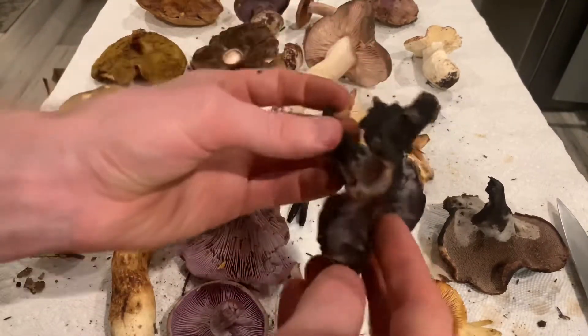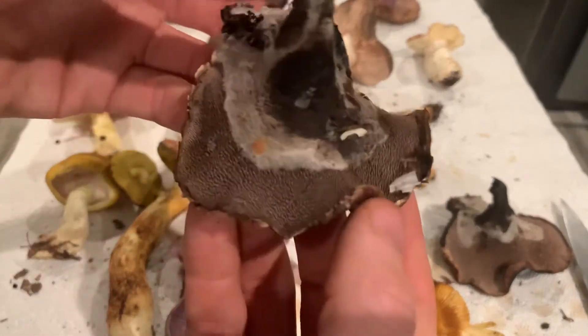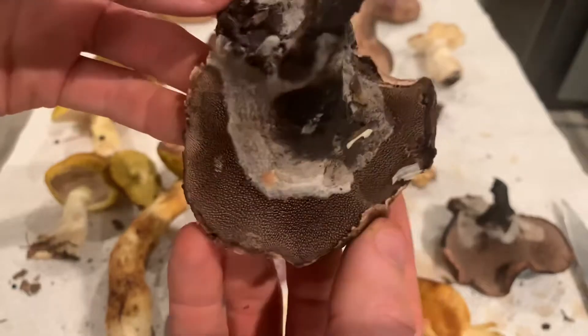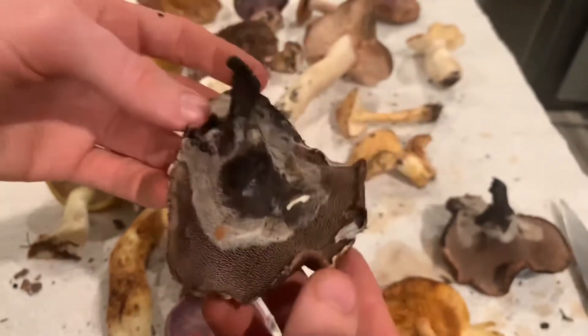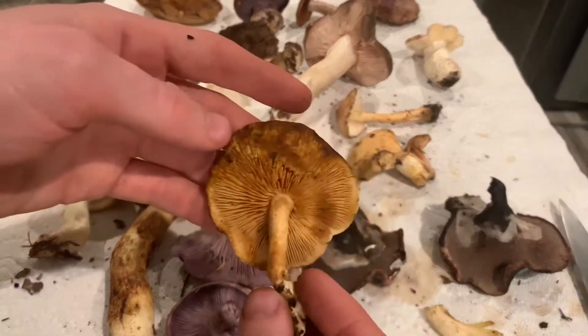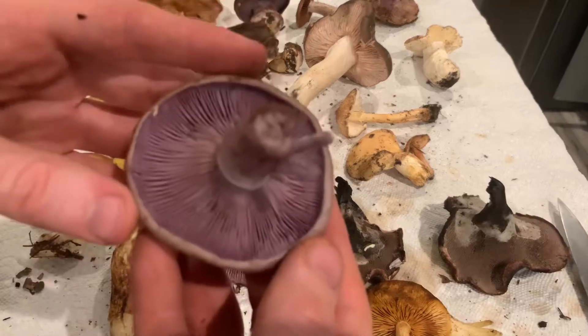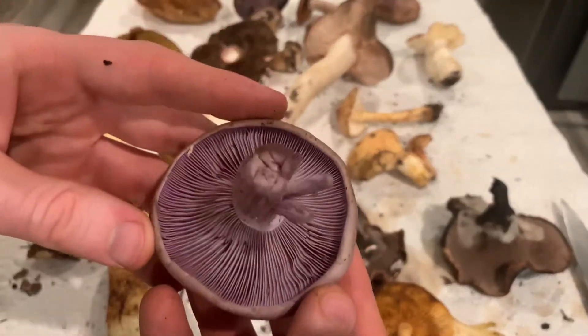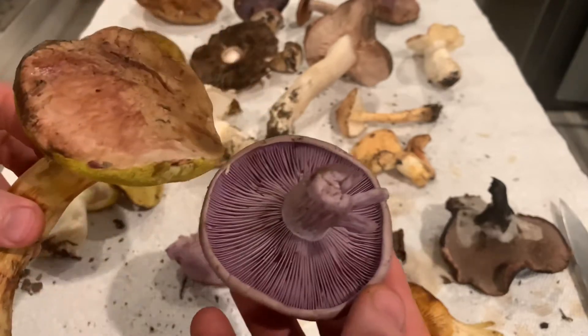These are Sarcodon of some sort — kind of purpley, crazy looking shingled hedgehog mushrooms, and you can see the crazy little teeth underneath. So cool looking. And a little Gymnopolis wood decay fungi there. Blewetts are out in season right now and there are a few other good things. Lots of interesting biodiversity of fungi here in Napa.